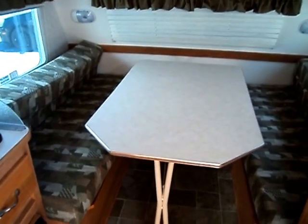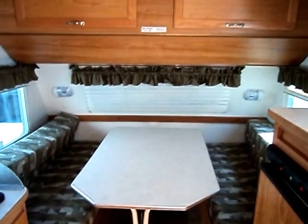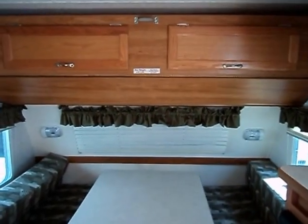This has a large front dinette with an indoor-outdoor table that can go outside under the awning. That converts for a double sleeper. And you have cabinetry overhead, which will convert for a single bunk bed, so it sleeps three very comfortably.